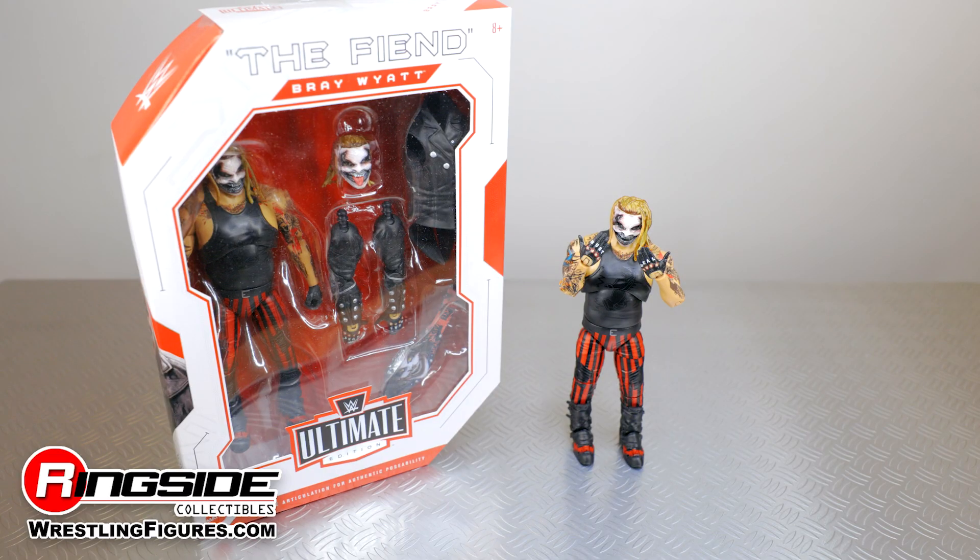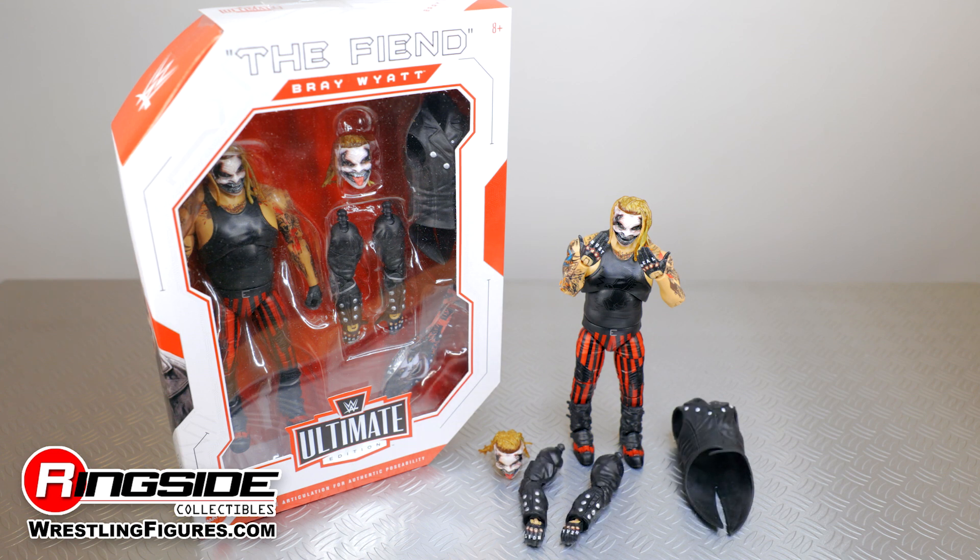This Ultimate Edition of The Fiend comes with several accessories that include a tuxedo jacket, a set of interchangeable jacket arms, and his own personal version of the WWE SmackDown Championship.